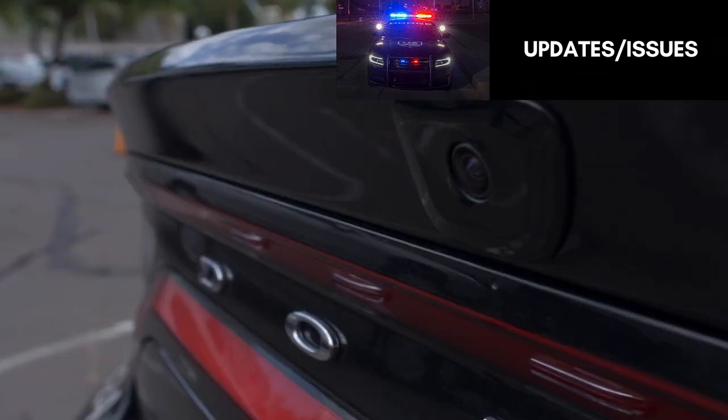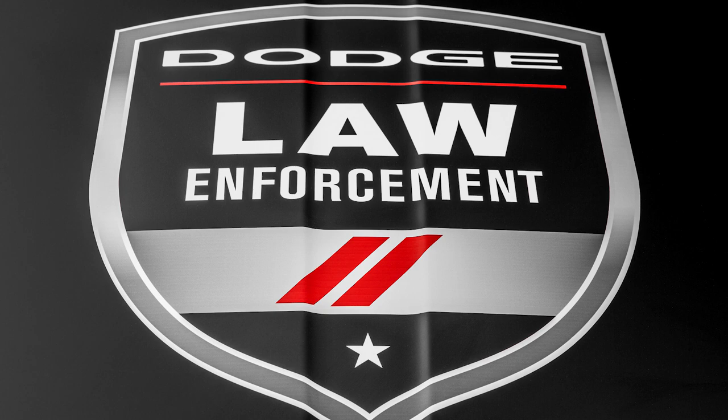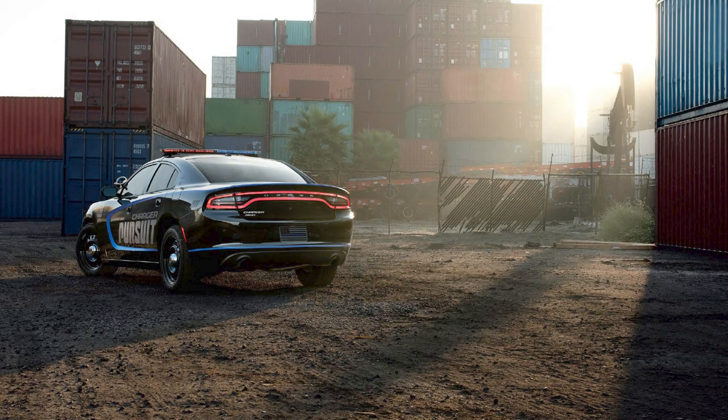Now let's go over a few updates the Pursuit received over its lifetime. For 2016, the 12.1-inch Uconnect display was added, along with an optional wireless keyboard and trackpad connected to a computer mounted in the trunk. That would eliminate the need for an aftermarket computer inside the vehicle.